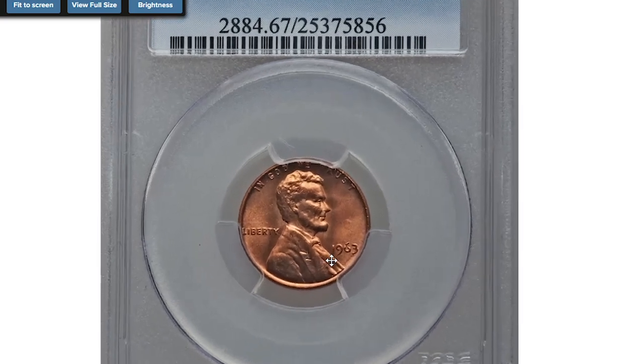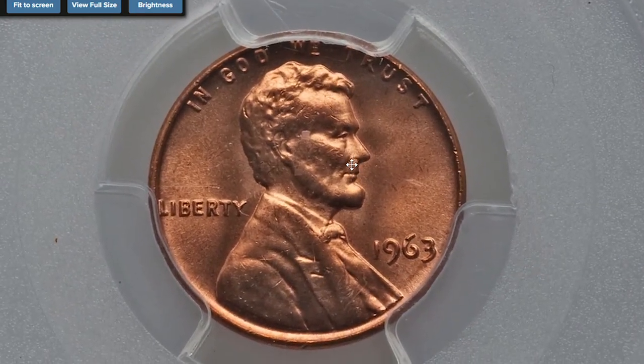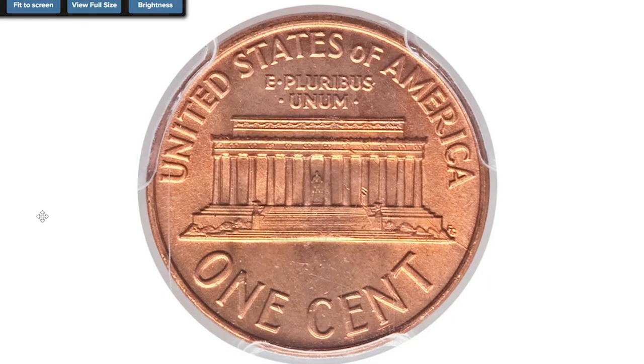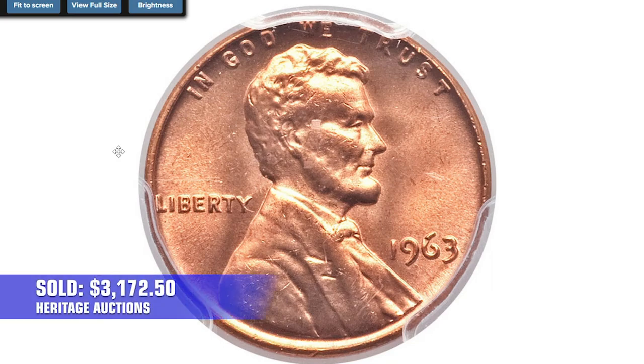Here is a top of the registry coin — a 1963 cent at MS67 Red. The obverse is pale with copper pink and salmon shadings, while the reverse has a richer peach hue overall. Surface preservation is excellent, save for a tiny nick on the rim. A small die crack from the right corner of the Lincoln Memorial adds interest. Sold on January 8th, 2014 for $3,172.50 at Heritage Auctions.